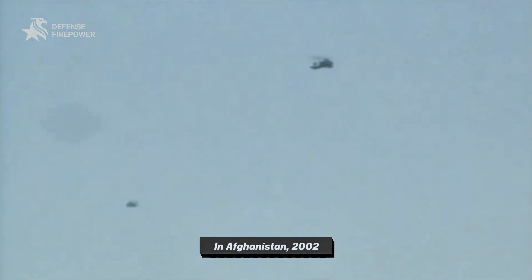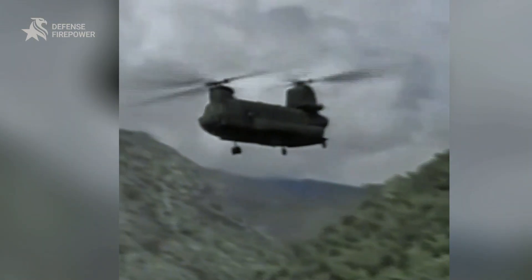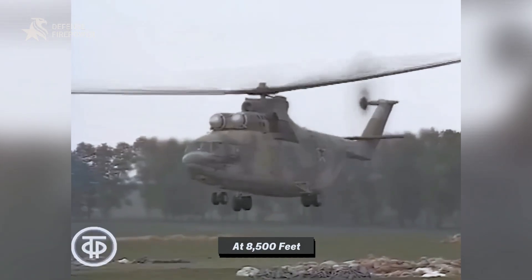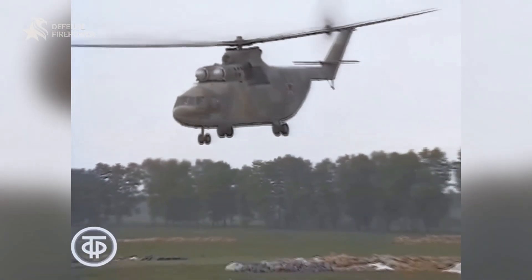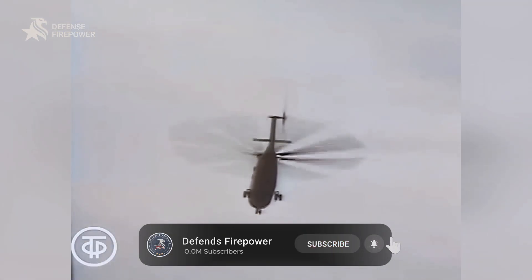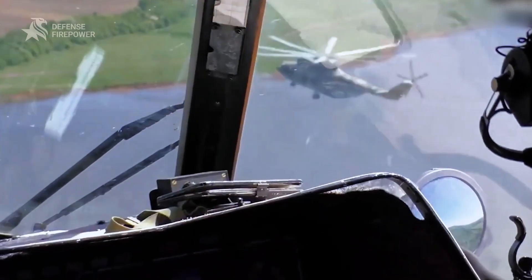In Afghanistan in 2002, U.S. Special Forces were stuck — a Chinook helicopter was stranded on a mountain at 8,500 feet. The solution? America called Moscow. A Russian MI-26 lifted the crippled bird and flew it home, because nothing else on Earth could.